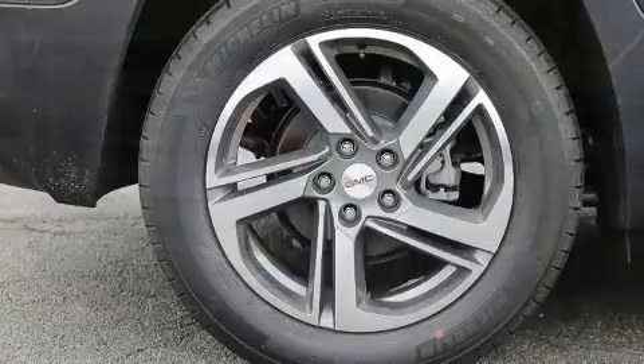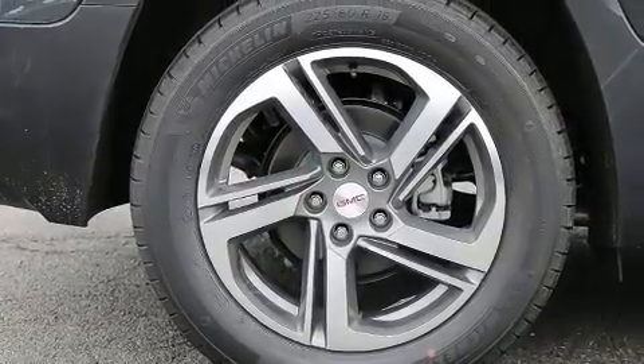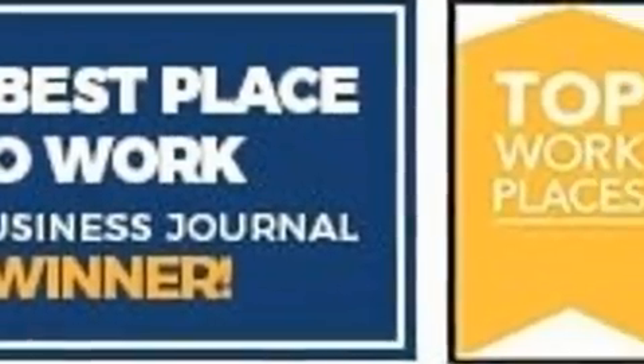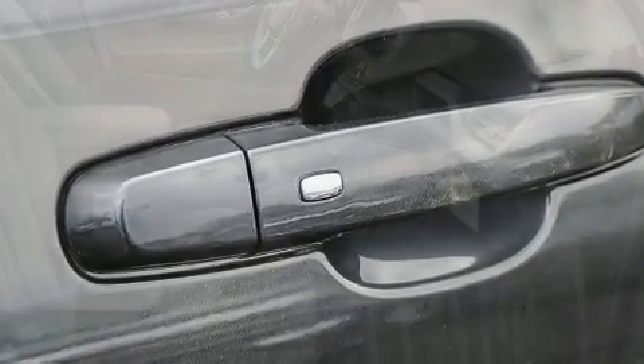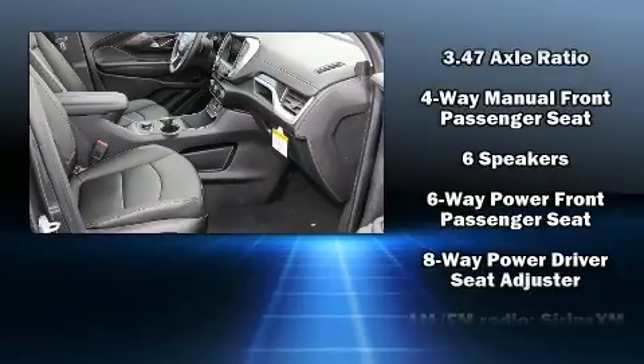It provides features such as a rear window wiper, one-touch window functionality, power front seats, a built-in garage door transmitter, turn signal indicator mirrors, a power lift gate, and cruise control. Features such as automatic climate control round out its impressive suite of amenities.